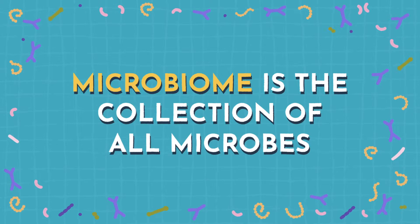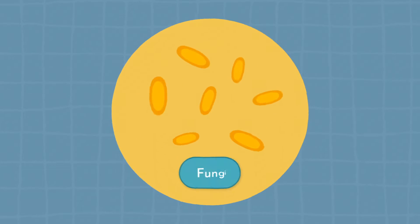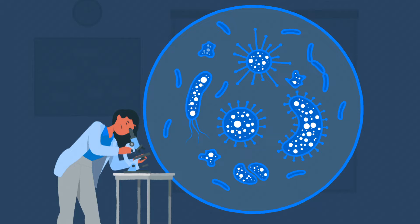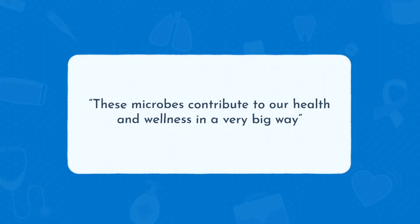So let's start talking about gut health. The microbiome in our gut is the collection of all microbes such as bacteria, fungi, viruses, and their genes. And even though these microbes are so small that they require a microscope to be seen, they contribute to our health and wellness in a very big way.